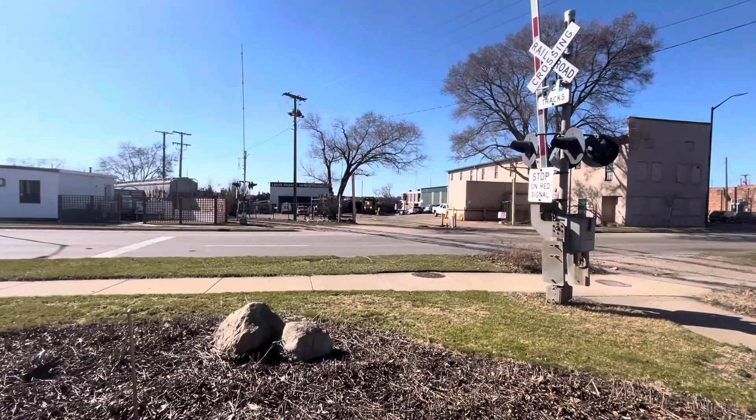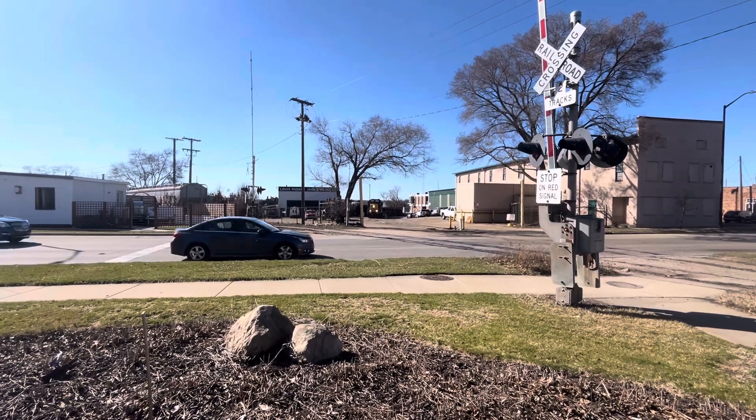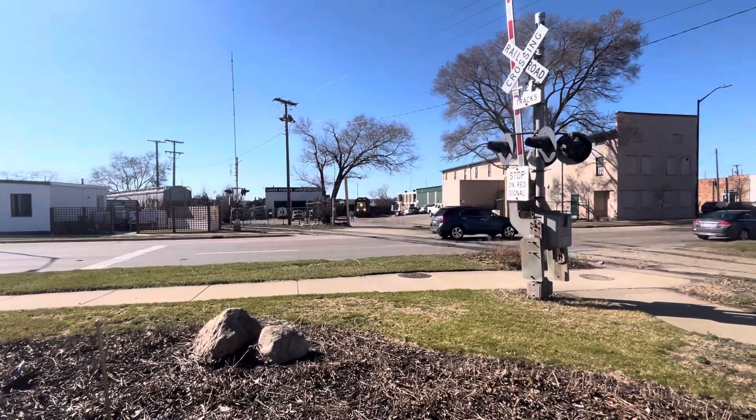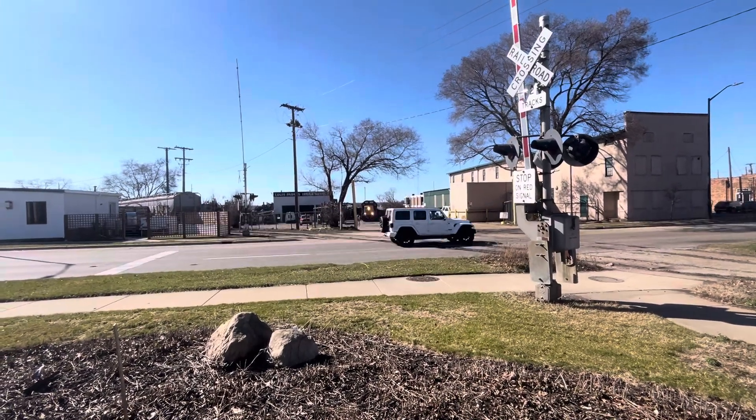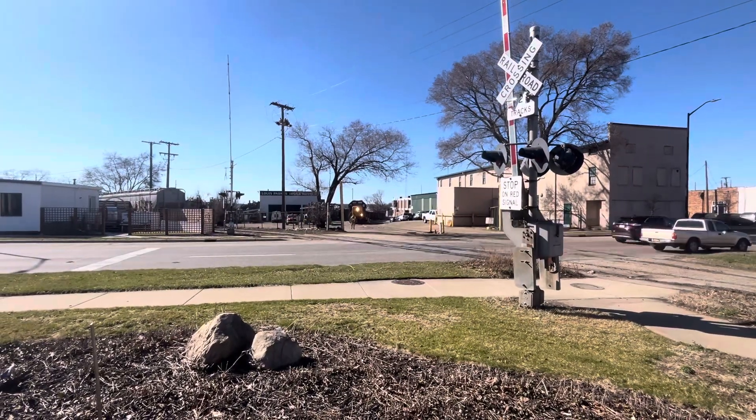Here we go, there he is — conductor coming out right now. It's a custom tool for the gate to go down, here we go.